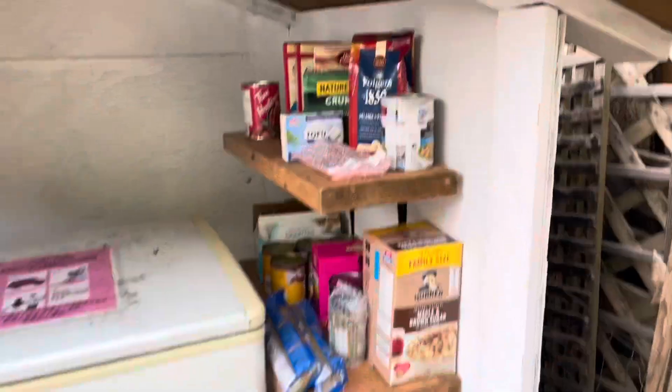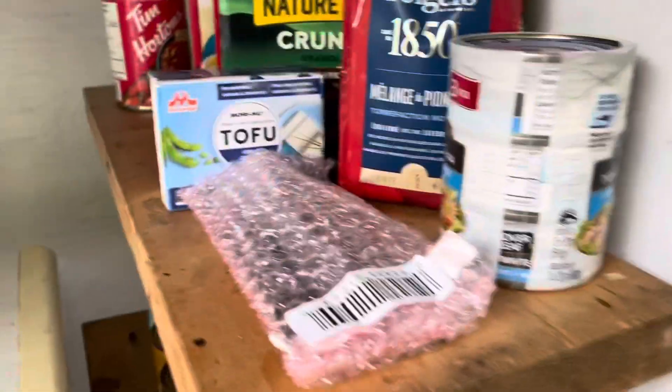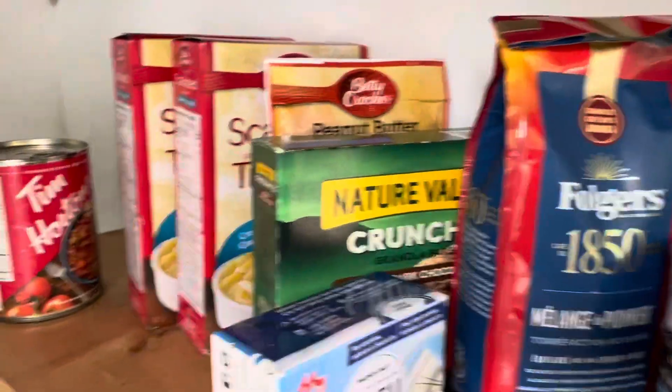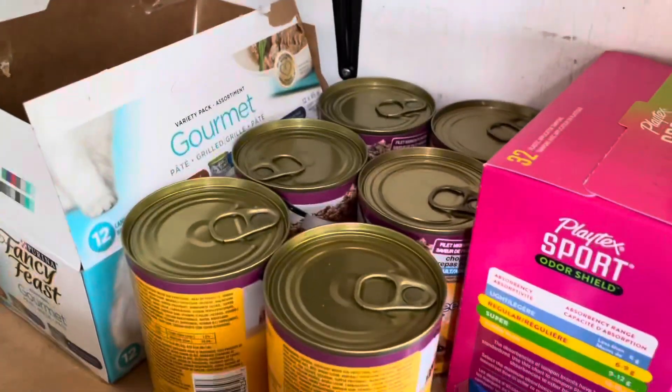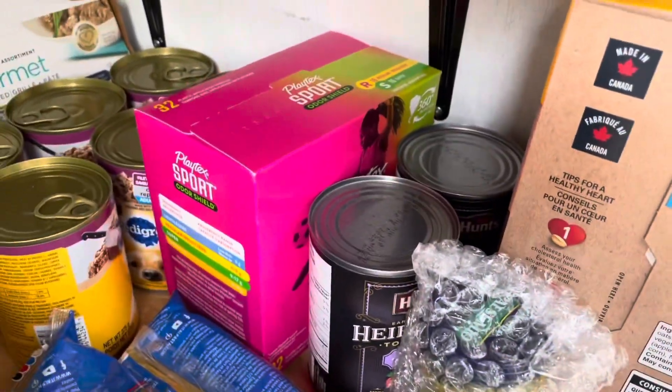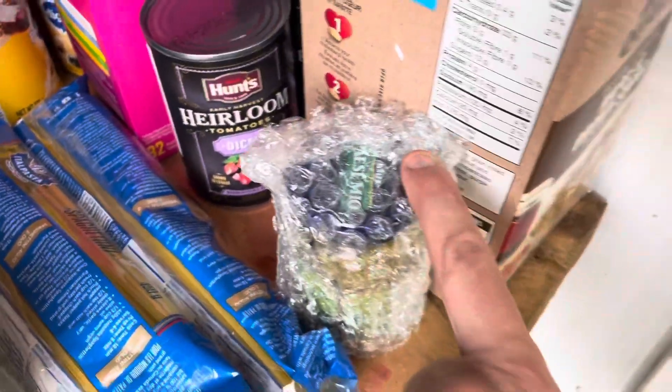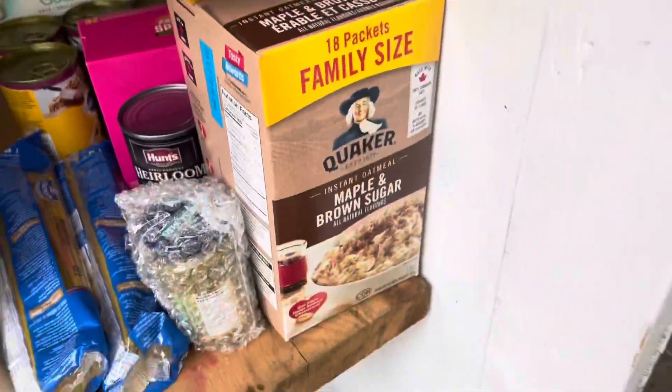Let's take a closer look. We've got some tuna, a can opener, some coffee, tofu, granola bars, scalloped potatoes, canned soups. Down here we have cat food and dog food. We've got menstrual products, canned tomatoes, pasta, pasta sauce, some pesto, and then some oatmeal.